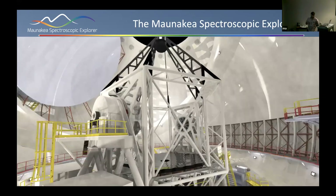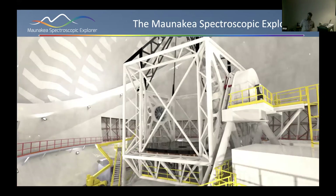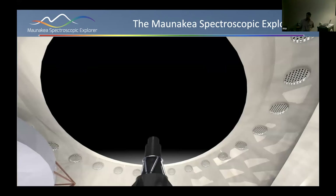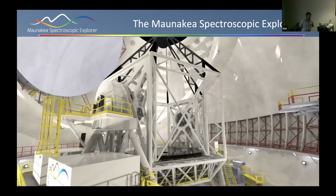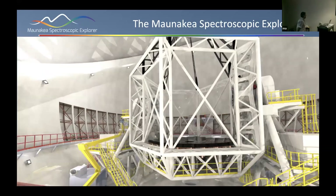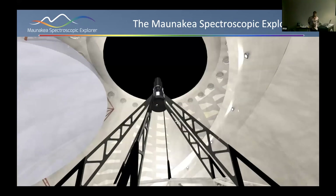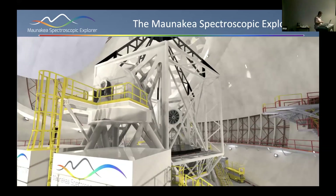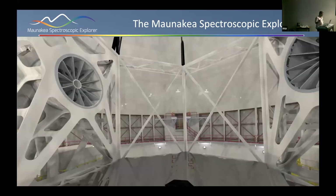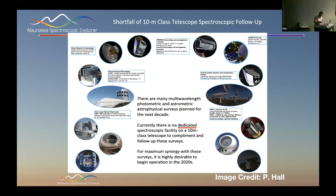Moving forward we will spend more money to develop more aspects. The concept design — this fly-through movie — is not an animation but an actual rendering of a detailed mechanical design of the building structure, the telescope, down to the plumbing in the building. It is a real design. We're moving on from that as Sam mentioned, but a tremendous amount of work has been done on the concept design, and much of those work packages will carry over directly to the new design.